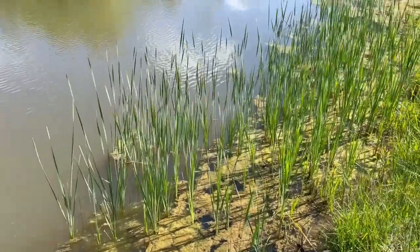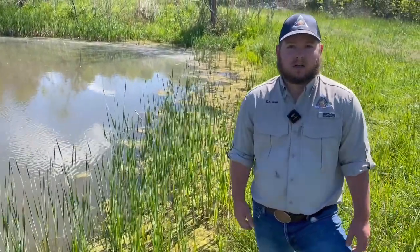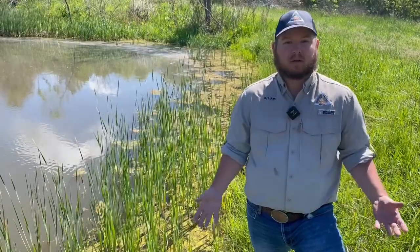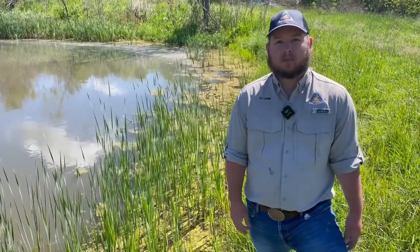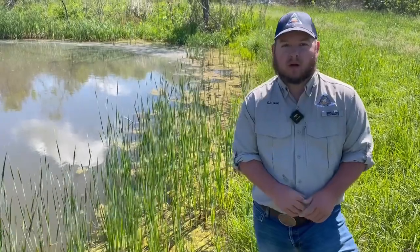The other big one is when you have cattails on the upper ends of your pond, where water runs in — it's nature's filter. When heavy rains come in carrying a lot of sediment, the cattails will slow down the water and all that sediment should trap out in the base of the cattails. It's better than your pond turning into chocolate milk and having sediment throughout the whole water column.